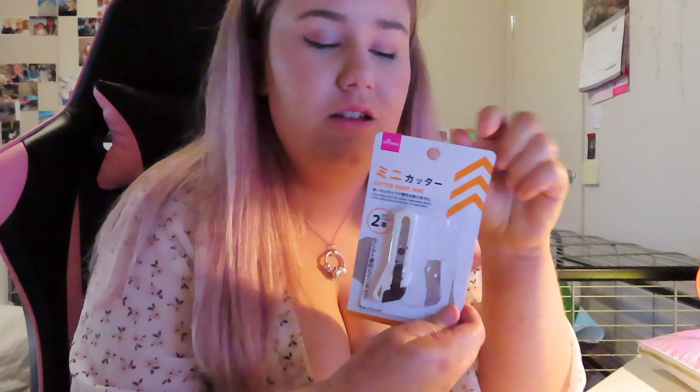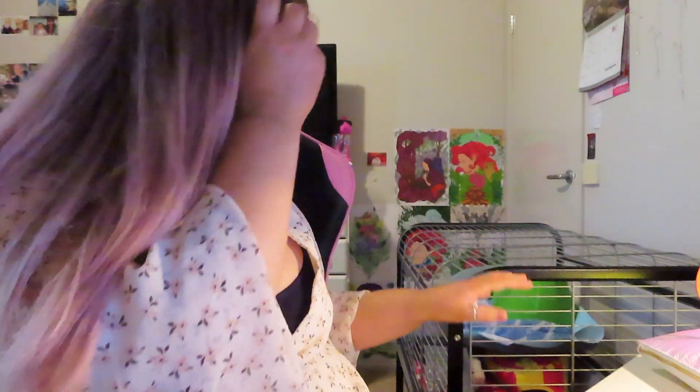I got those and they're like $2.80 each. Whatever price the Dezo is, I cannot remember. Now you can see Sven's cage — he's having the time of his life because I've just cleaned it, but there's Sven right there.